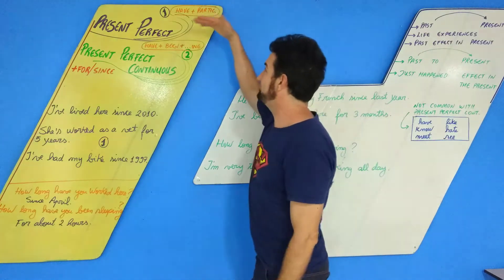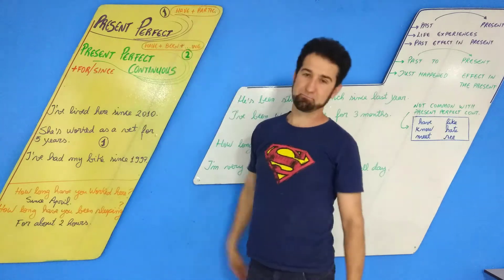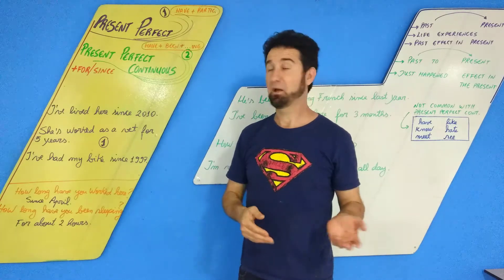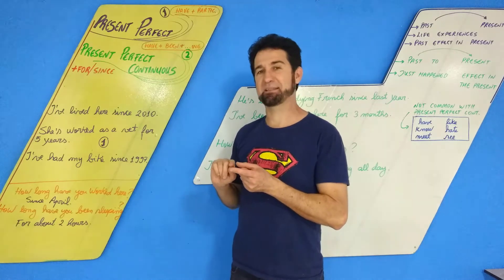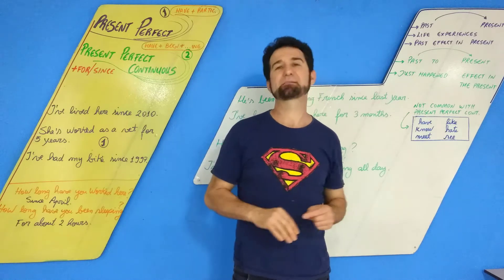The Present Perfect is usually HAVE plus the PARTICIPLE. For example: 'I have worked here since April.' HAVE can also be HAS when the subject is SHE — for example, 'SHE HAS worked here since April.'